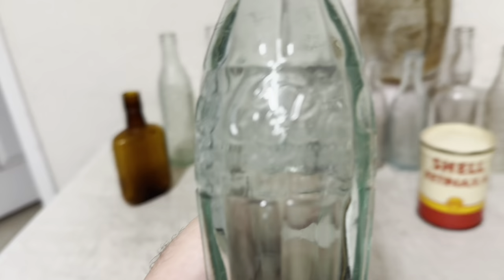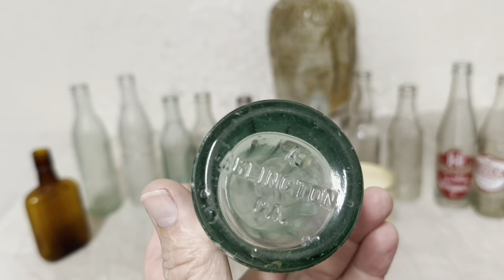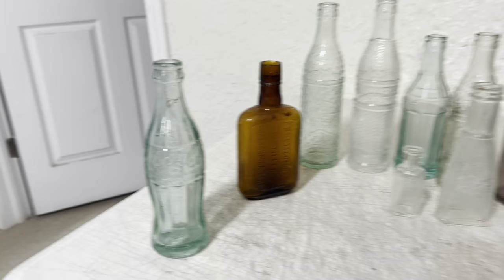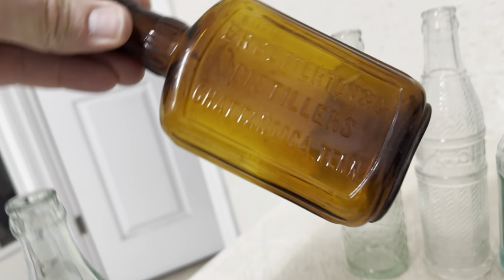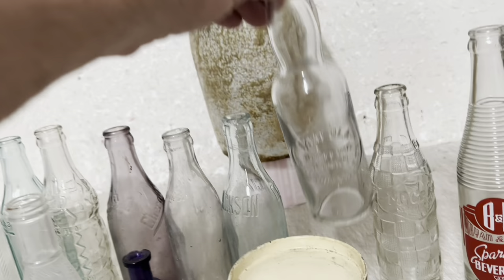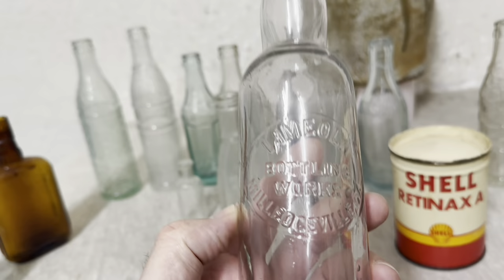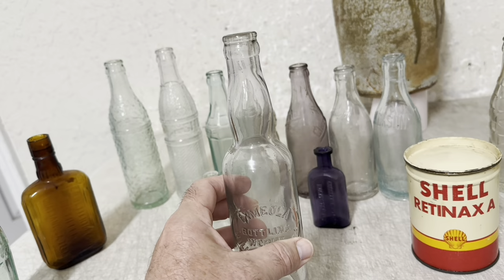This Coca-Cola hobble skirt — this is a 1915 from Arlington, Georgia. It brought $80 plus shipping. That Chattanooga whiskey flask brought $14. I have a few more of those to sell. And this is a pretty scarce bottle — it's the Variation Scare, Limeola Bottling Works from Milledgeville, Georgia. It's the size and shape that makes it scarce, but it brought $40 plus shipping.